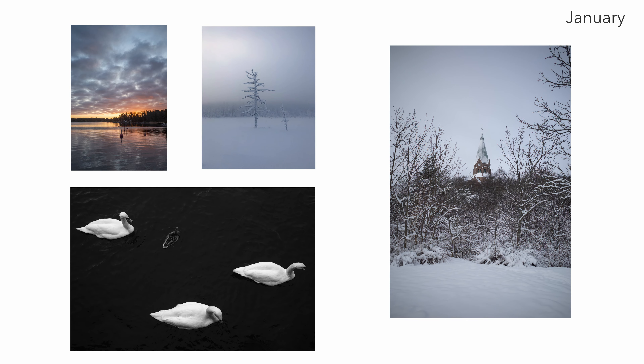Welcome back to my channel. In today's video we are going to be looking back at my photography for 2021. January was a month where I had a really hard time finding inspiration for my photography, but the images that I did manage to take I really like.